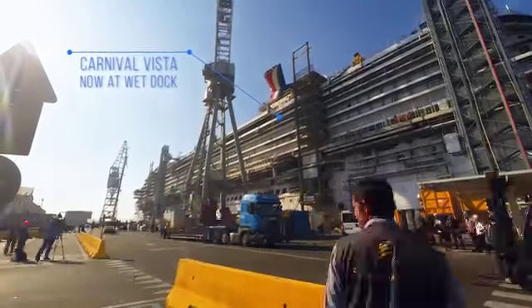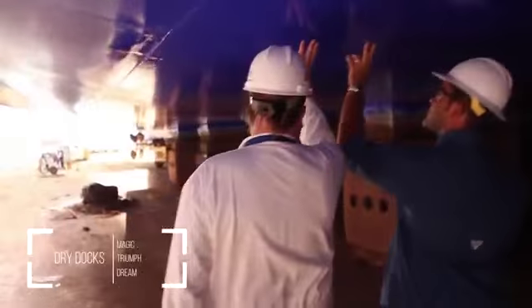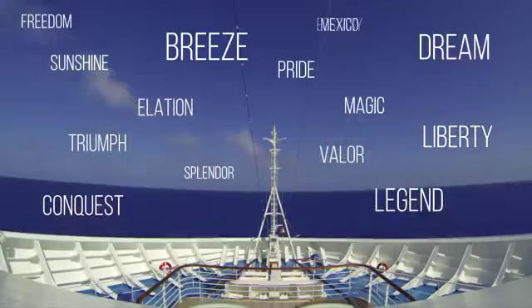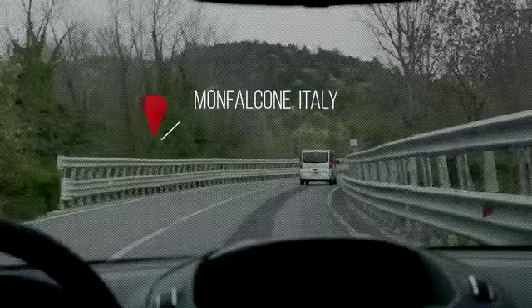The Carnival Vista has hit a major milestone, and now the focus shifts to what lies within. I've been to 10 dry docks, 30 countries, and sailed on just about every ship in the Carnival fleet. I want to know how all this got here, so I took off for Italy to find out.